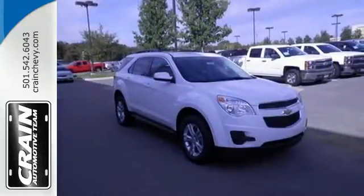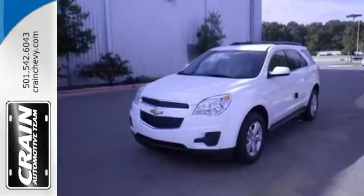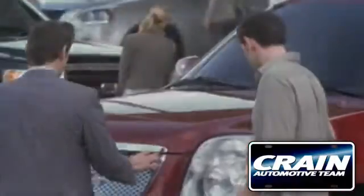This Equinox also offers impressive fuel economy. Come see it today. Visit us anytime at Craneteam.com.